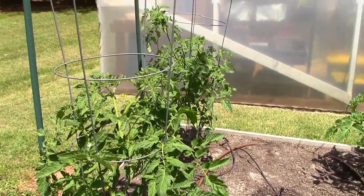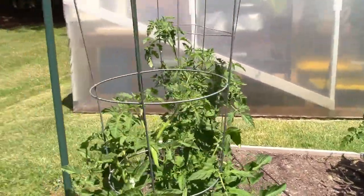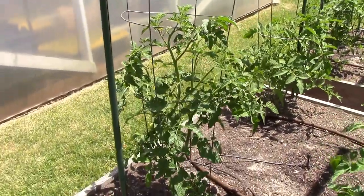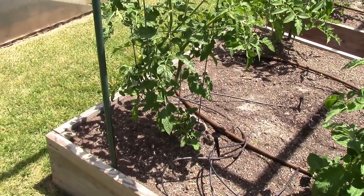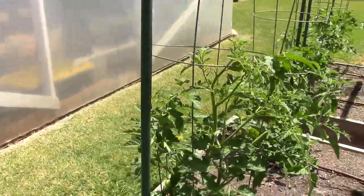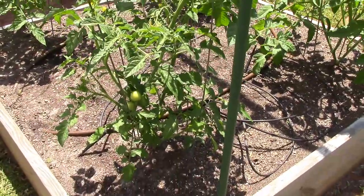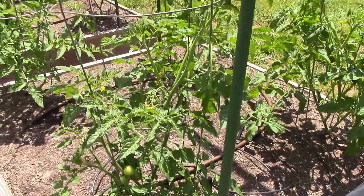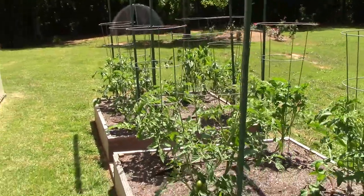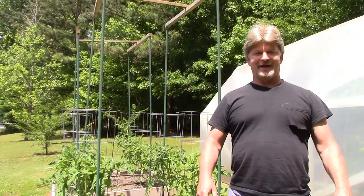The Big Beef and Better Boy are all looking really good, starting to get some blooms on them. One thing I did not mention last video — I did plant another Campari. I mentioned it a couple of videos ago. I took a sucker off from inside the greenhouse in the hydroponic system, we rooted it, and it's growing out here now and looking really, really good. Man, I am so glad to see this weather.